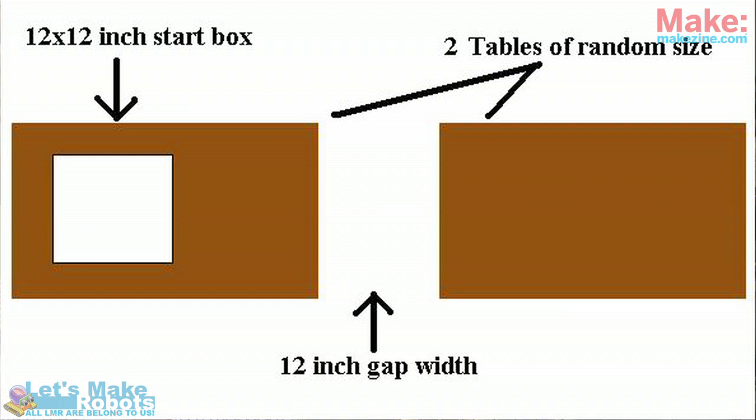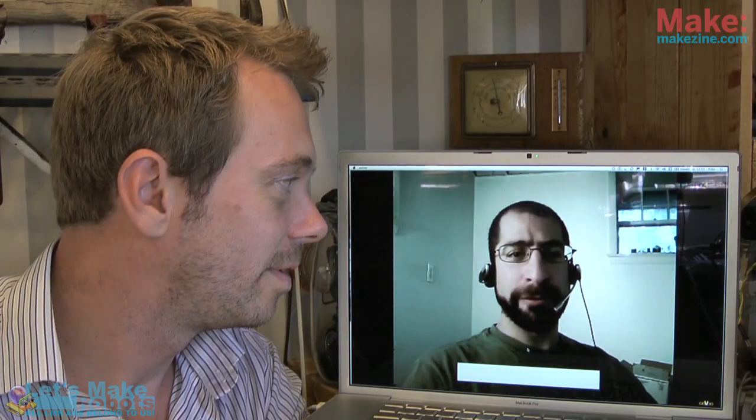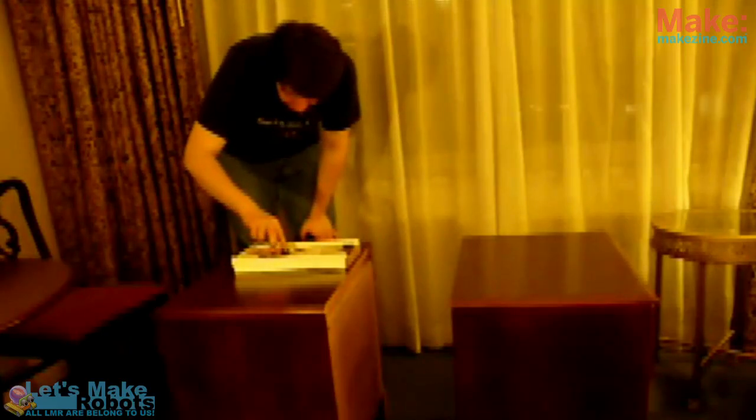Winfield Robotics posted the Cross the Gap Challenge, where you have two tables at the same height with 12 inches of open space in between them. You want a robot that will fit in a 12-inch by 12-inch box — so the size of the robot when it starts has to be 12 inches by 12 inches, the same size as the gap.